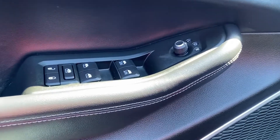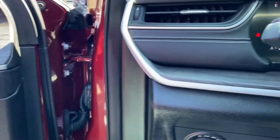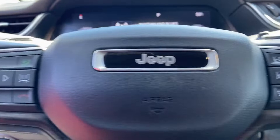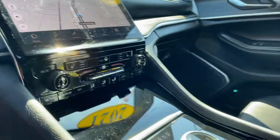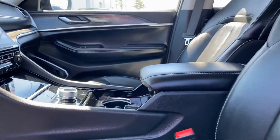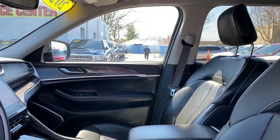Wi-Fi hotspot, satellite radio, premium sound system, multi-zone air conditioning, four-wheel drive, blind spot monitor, parking aid sensor, third row seating, and heated side view mirrors.